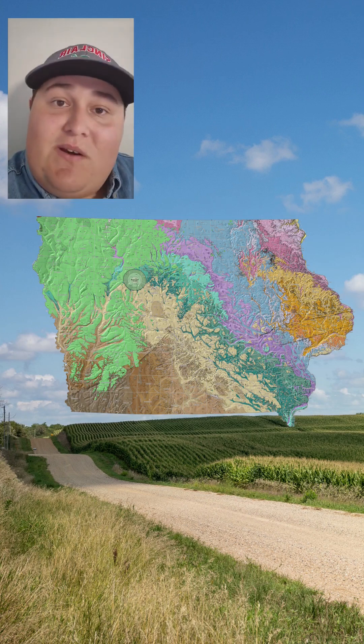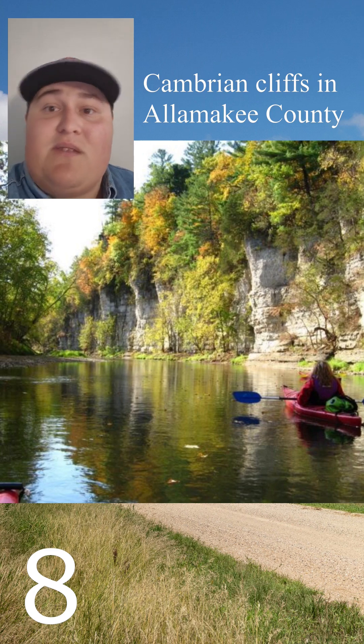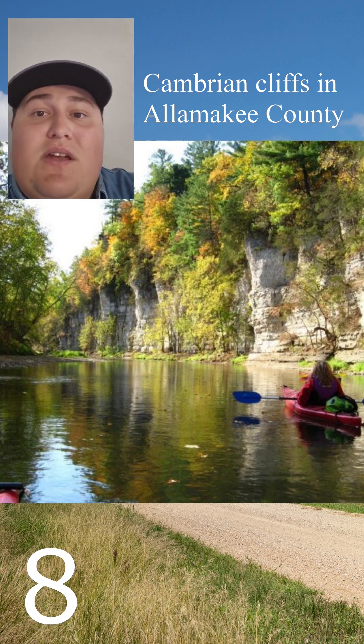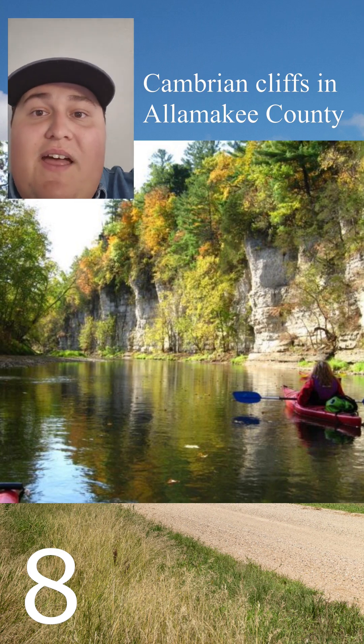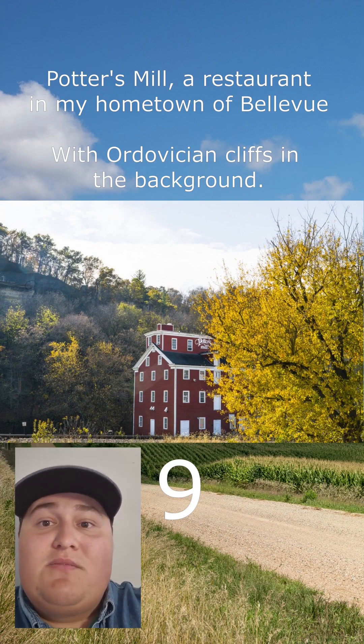As for sedimentary rock, when they appear at the surface, these follow a general pattern — oldest in the northeast, youngest in the west. Most of our sedimentary rock was laid down in warm, shallow seas starting in the Cambrian. Trilobites and other primitive invertebrates are common in these rocks, with tons of coral and cephalopods showing up as you follow the Mississippi south.